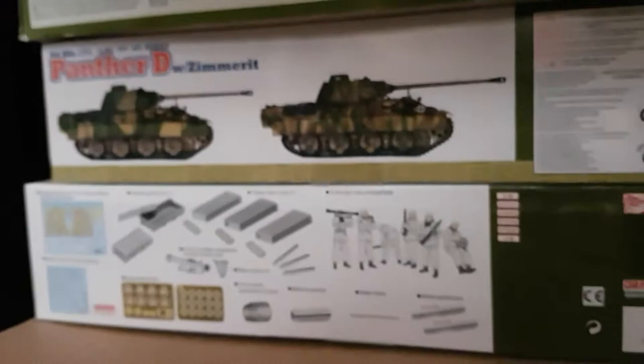Sherman Firefly 5C. I've got the Panther D from Dragon with Zimmerit. And that's a Flak 88 with the artillery crew as well. That is going to be an awesome build.